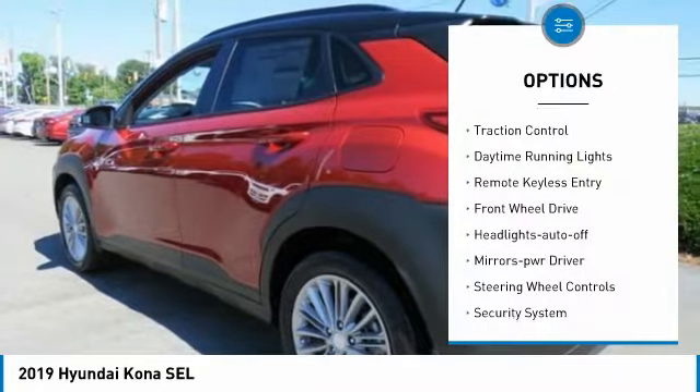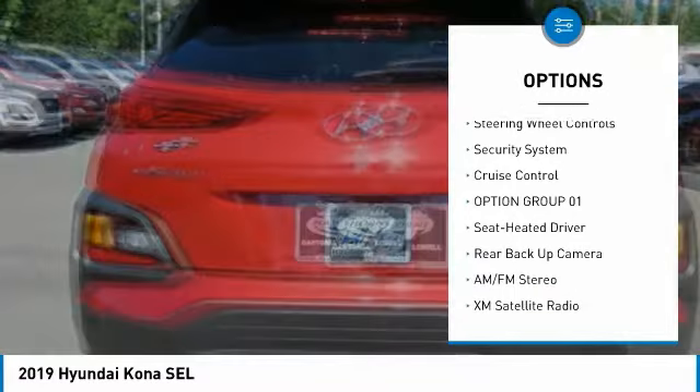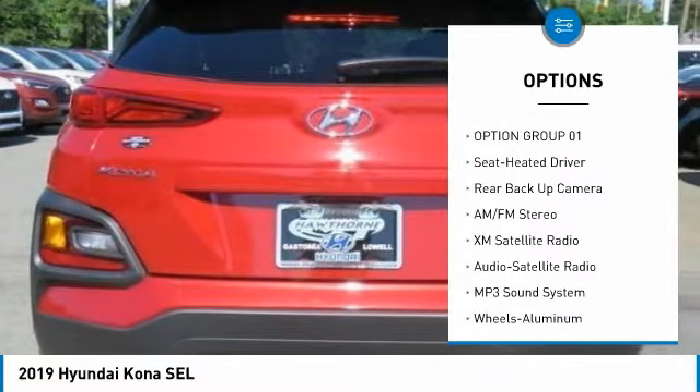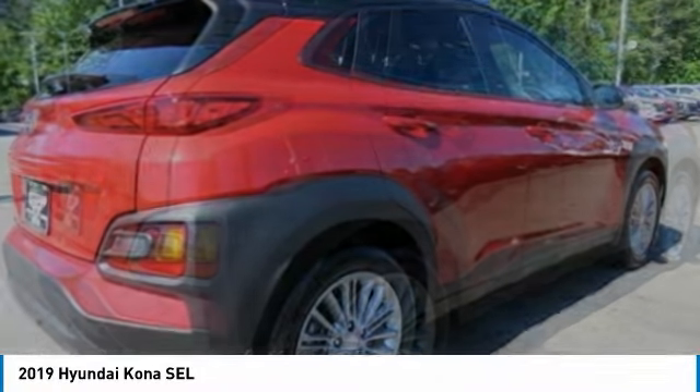Heated side mirrors, traction control, daytime running lights, remote keyless entry, FWD, headlights on or off, mirror memory, steering wheel controls, security system, cruise control.